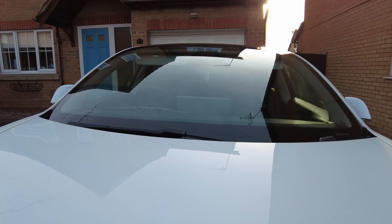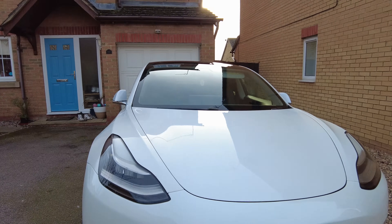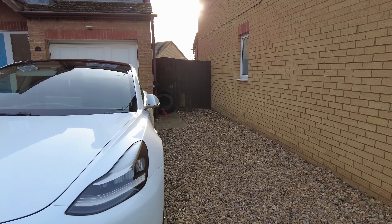There are a couple of stone chips on the bonnet, but the headlights have been fine — working absolutely great. I've got no issues with the headlights.